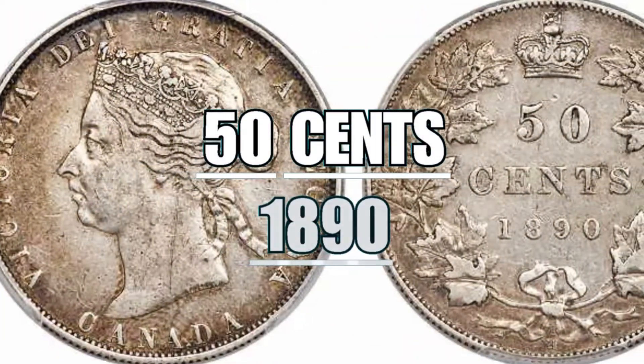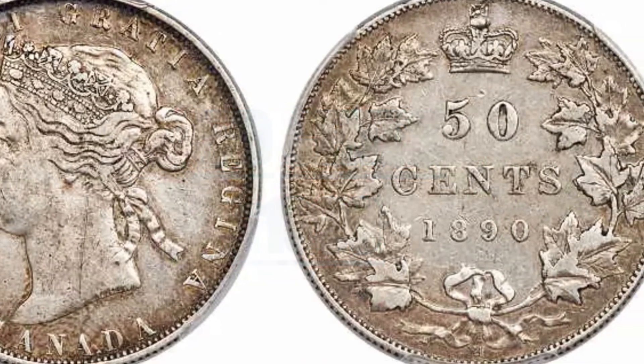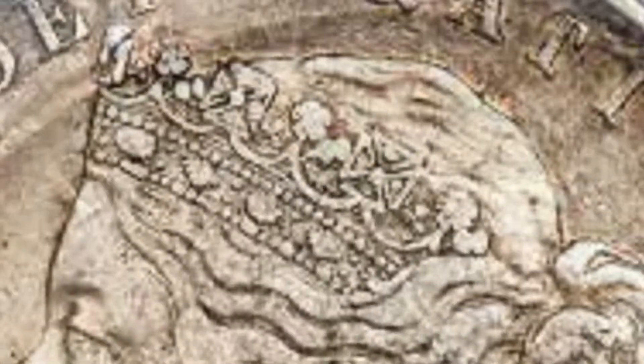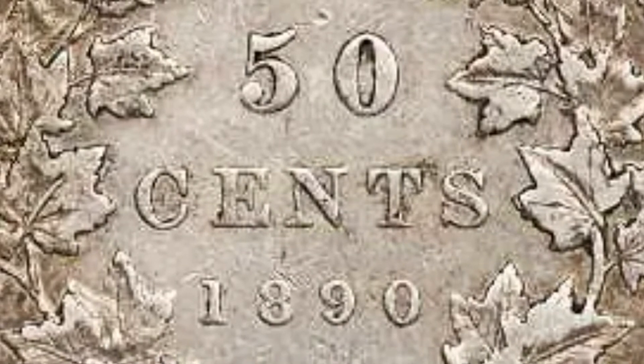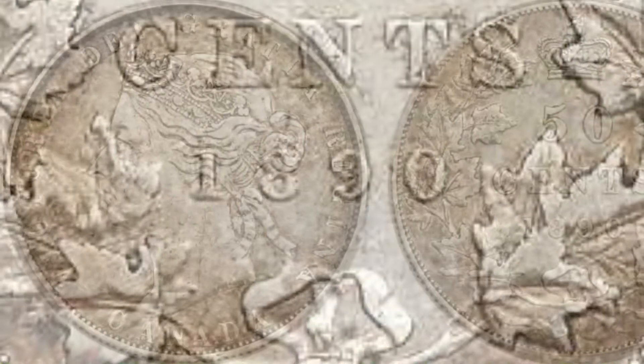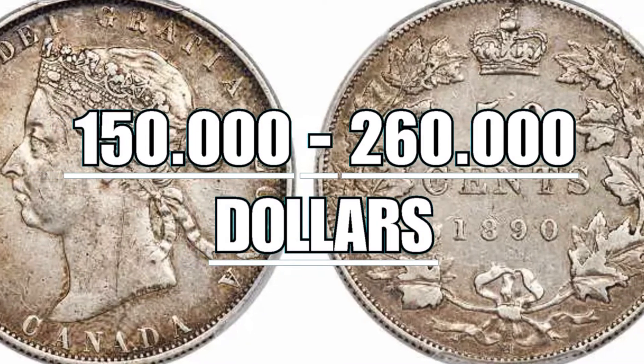The 50 cents of 1890 can only be found in 50 specimens. On the obverse it depicts the face of English Queen Victoria, who reigned for 64 years, looking to the left with her crown on her head, and around the right the inscription 'Victoria Dei Gratia Regina', with the word Canada below. On the reverse, the face value of 50 cents, the year of minting 1890, all surrounded by ivy leaves and above the English crown. One of these coins can be worth between $150,000 and $260,000.